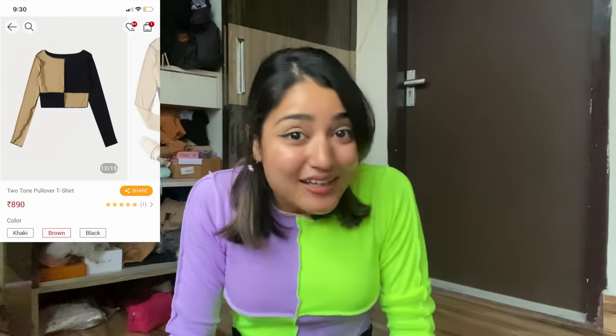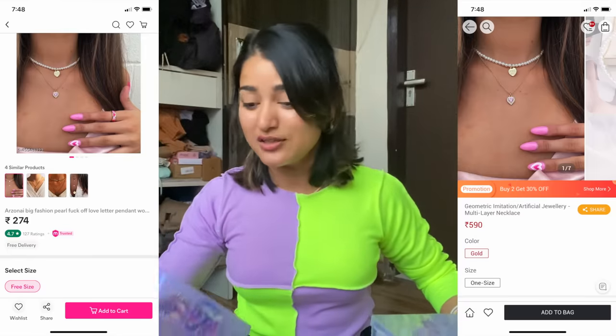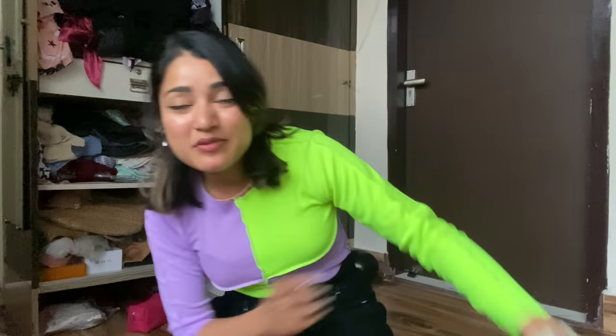Whenever I take tops, jewellery, clothes, shoes — anything — I always compare prices, that is the most important part. I don't have unlimited money so I want worth. For example, this top I found for around 300 rupees, and then I was browsing through Urbanic and found the same top in different colors for around 900 rupees. You see how much money you can save if you just spend a little more time researching! Similarly with jewellery, the price difference was huge on Urbanic. Always spend more time researching and you will end up saving a lot more money.